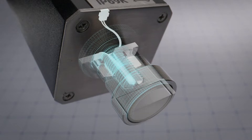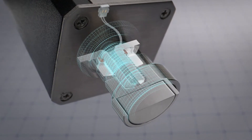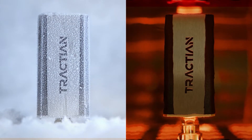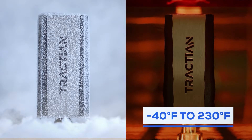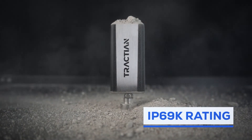The thermistor at its base gets very close to the machine's housing and allows for precise data sampling. It works seamlessly between extreme temperatures from negative 40 degrees Fahrenheit up to 230 degrees Fahrenheit and has an IP69K rating, ensuring durability in any environment.